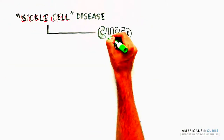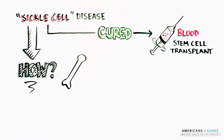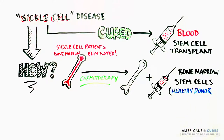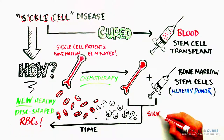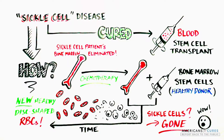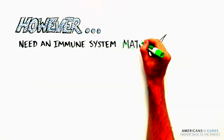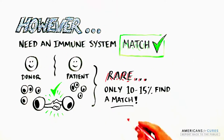Sickle cell disease can be cured by blood stem cell transplantation, where a patient's diseased bone marrow — where the red blood cells are produced — is eliminated, and blood-forming cells, including stem cells from the bone marrow of a healthy donor, are introduced. Over time, they will produce healthy disc-shaped red blood cells to replace the sickle ones. However, access to bone marrow from someone who is a perfect immune system match is extremely rare, and only 10 to 15% of sickle cell patients find that perfect bone marrow to cure their disease.